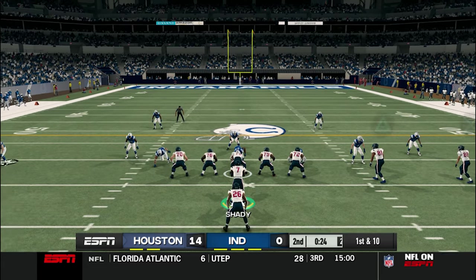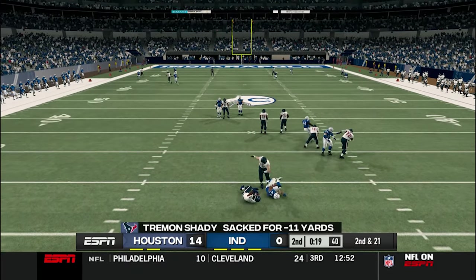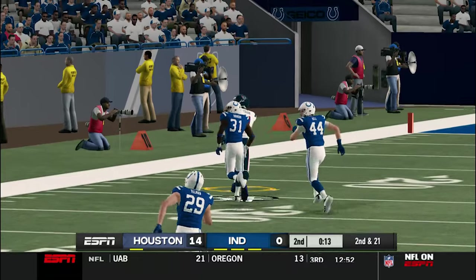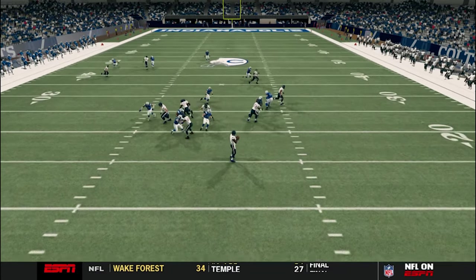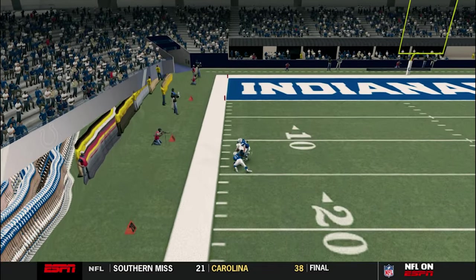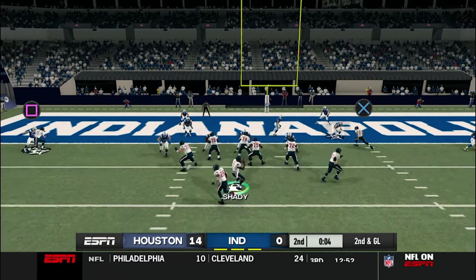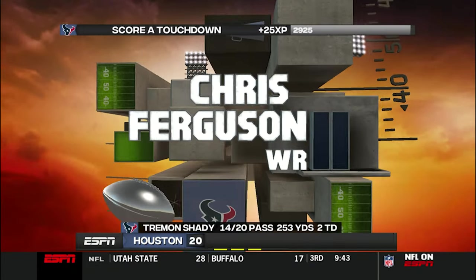On 1st down and 10, the Colts do a great job of having coverage downfield — nobody would be open, and instead of throwing the ball away, Tremont Shady would take a sack. Now on 2nd down and 21, Shady would make his best throw of the football game: play action, 1 on 1 deep downfield to Chris Ferguson. He knew the safety would be in the middle of the field and he had 1 on 1, so he threw the ball towards the sideline. Hit him right in stride — perfect throw. With 10 seconds left in the half, Shady hits Ferguson on a corner route, then with 5 seconds left, hits Ferguson again on a slant route for a touchdown. His number 1 wide receiver has been beating this defense all game.